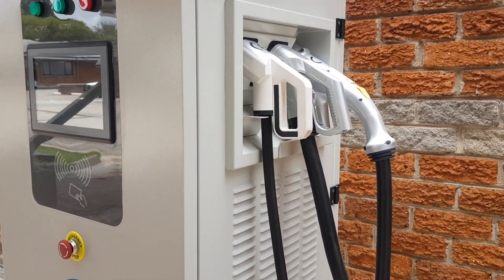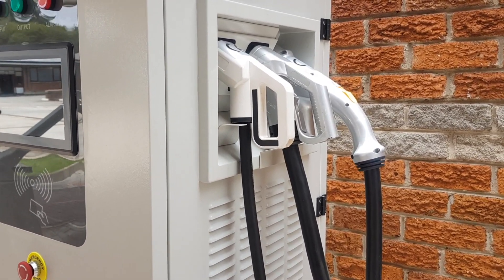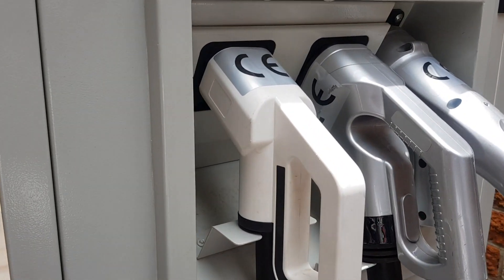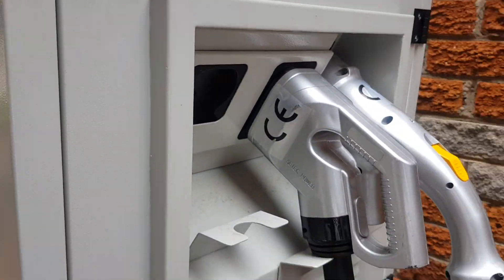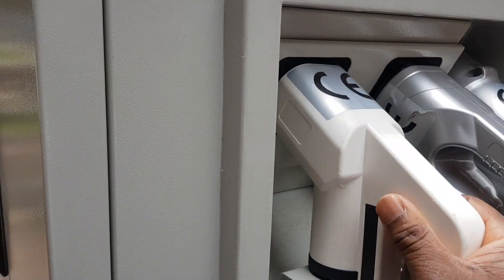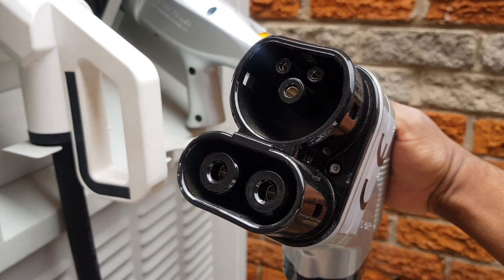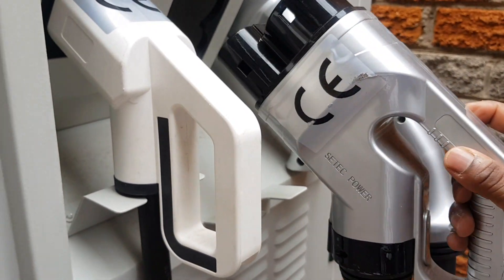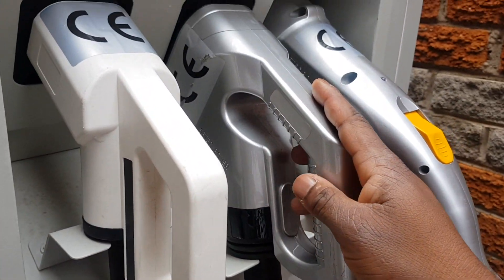We're here in Harare looking at a DC fast charger. This one is equipped to charge with AC at 22 kilowatts — this is the AC Type 2 connector. This is the CCS connector, combined charging system, which can get up to 60 kilowatts DC on this charging station.